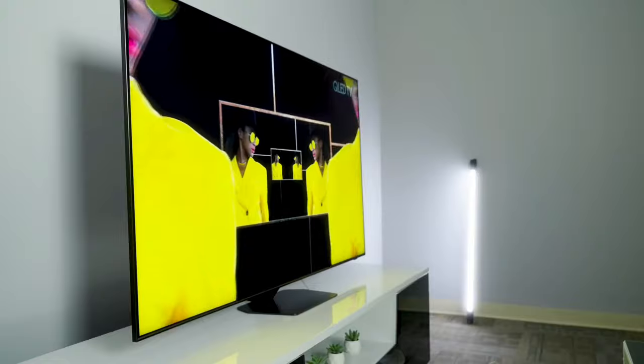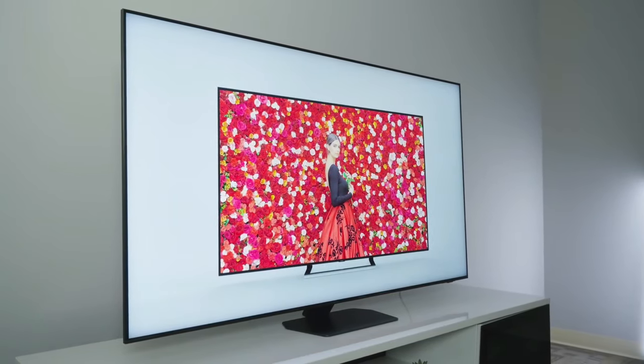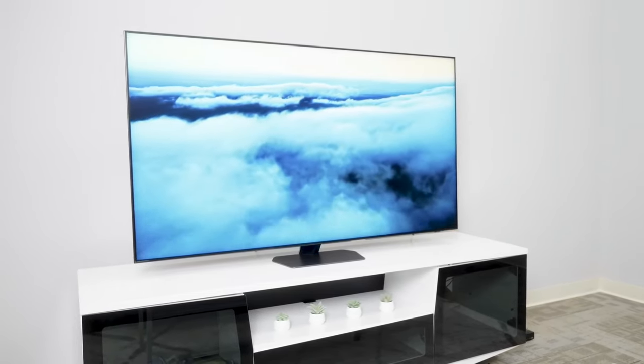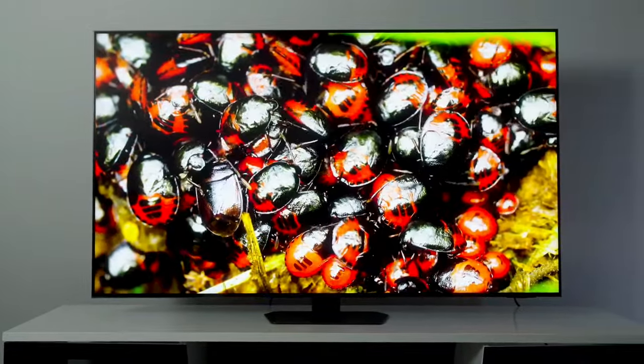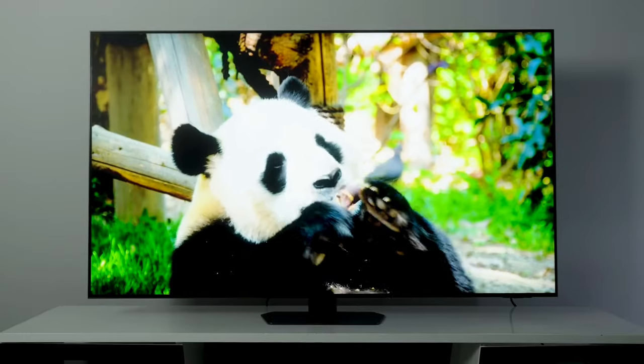Plus, it comes with a host of new features that aim to enhance the user experience, whether you're watching sports or playing the latest video games. To see just how good the QN90D really is, the best reviews testing lab put it through its paces and came away impressed, giving it high marks for its picture quality and gaming features.